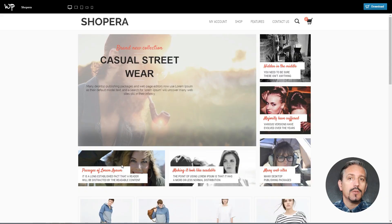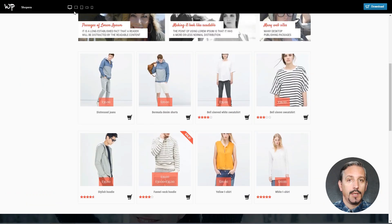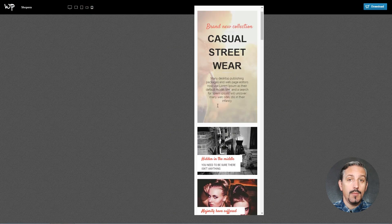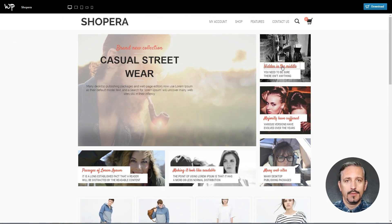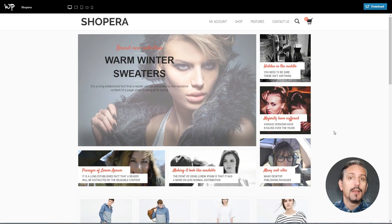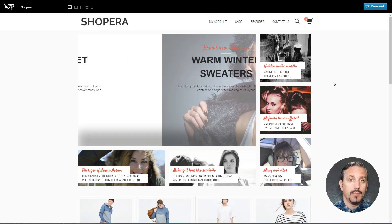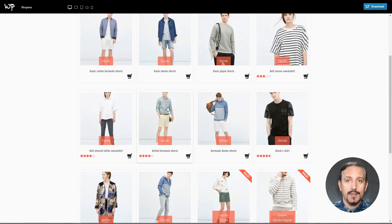Shoppera is a modern WooCommerce WordPress theme for online shops, with a clean, catchy, and mobile responsive design. The theme looks interactive and comes with a blog section, slideshow ribbons, and nice animations. Apart from the standard WooCommerce integration, every product can additionally be reviewed by the customers.